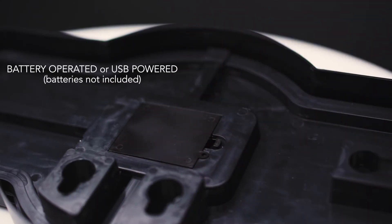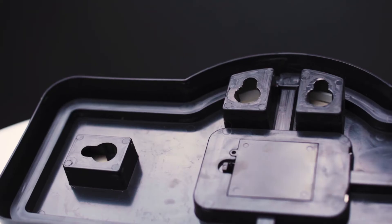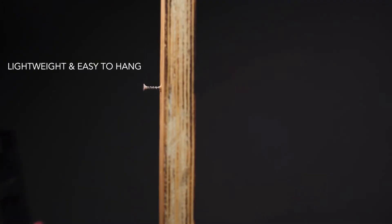Choose between standard AA batteries or USB power. With keyhole slots on the back, these signs come ready to hang.